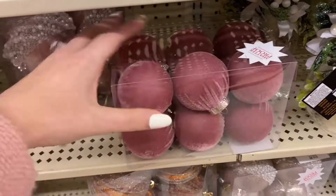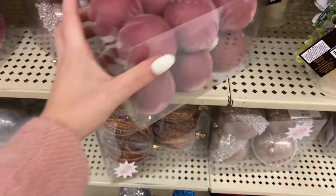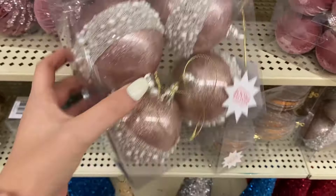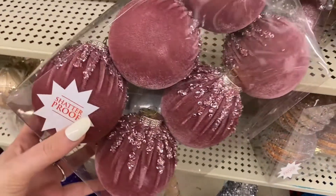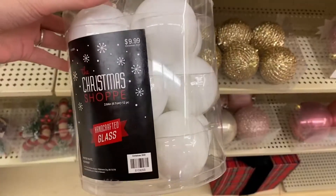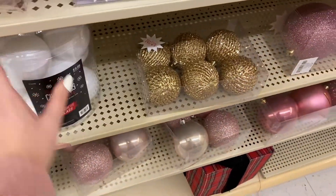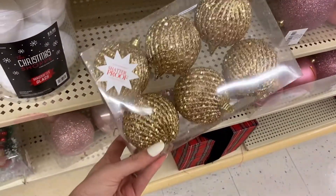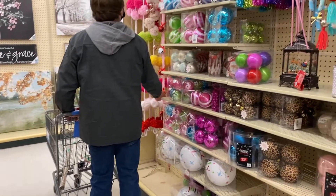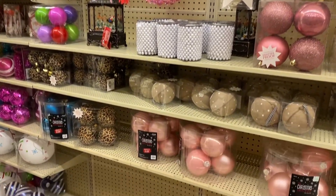One of my biggest tips for the holidays is to buy shatterproof ornaments. I swear by them — all of the ornaments on my tree except maybe five are completely shatterproof. These white ones aren't actually shatterproof; they are actual glass, but I did want to include them. I thought they were super cute, very modern. They definitely fit my aesthetic and I love the white on these ornaments. They are however glass, so definitely not for me with a kitten in the house this year.